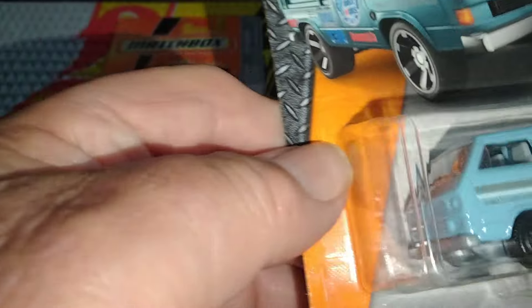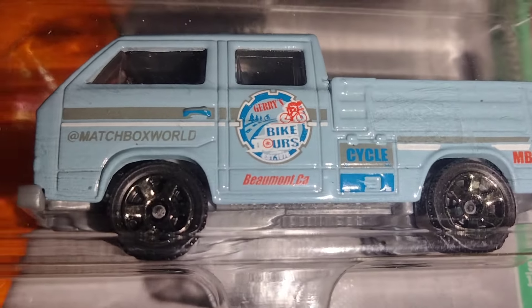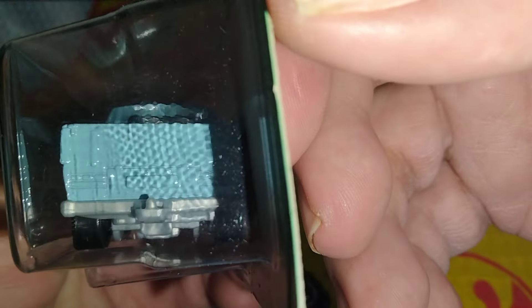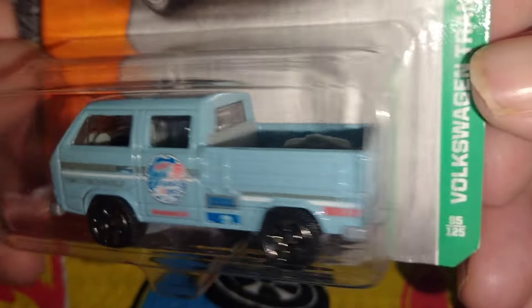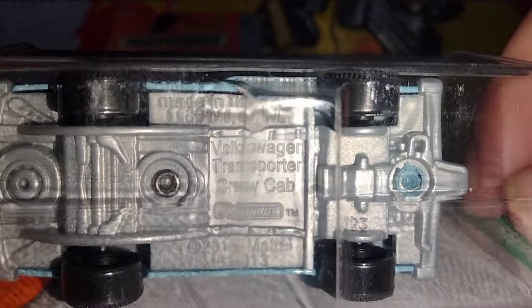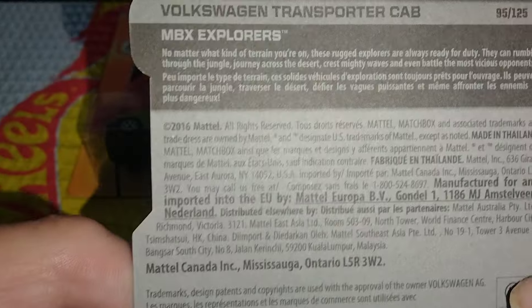Next, I have another Matchbox Volkswagen. This one's the Volkswagen Transporter cab — it looks like it's a bike store or something. It could be better on the front end. The rear end looks okay, it's got a tailgate. It looks like there's some parts or something in the back there. It's got seats in the front and back, gray interior, black wheels. It says 2015 copyright, Volkswagen Transporter Crew Cab. I like that color. And this is from 2016.